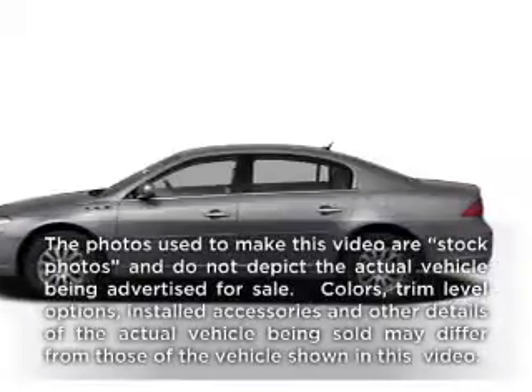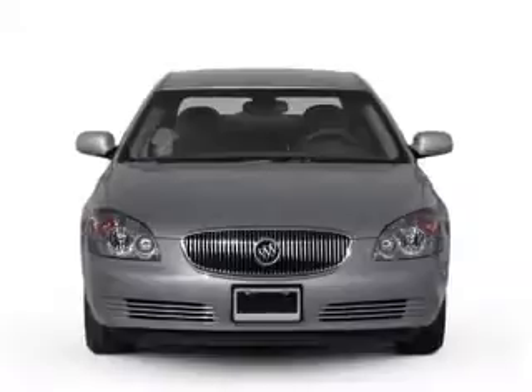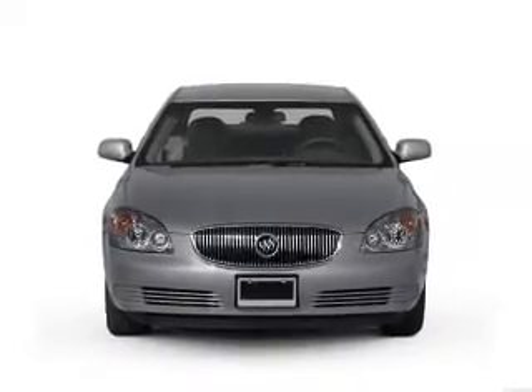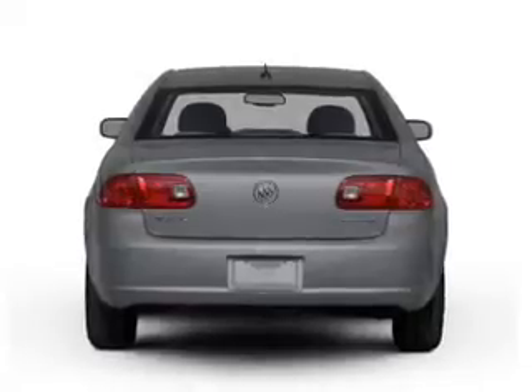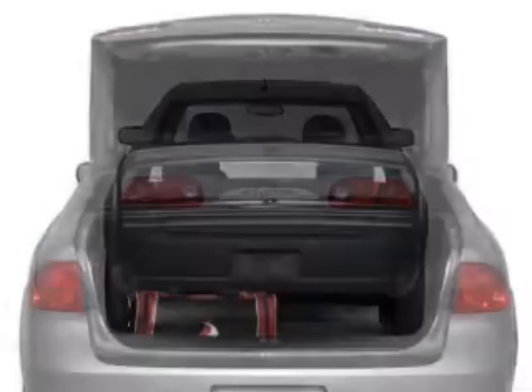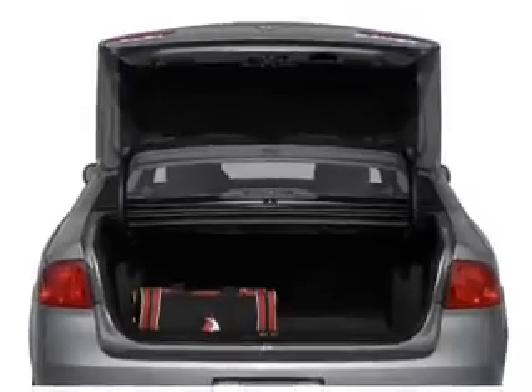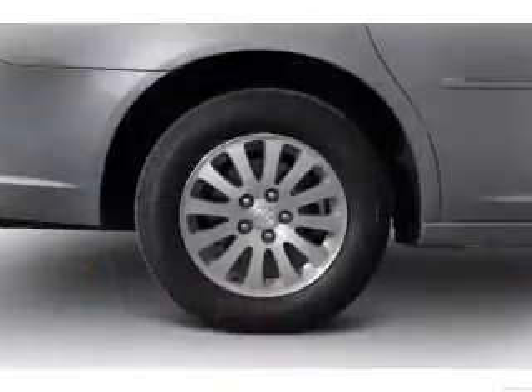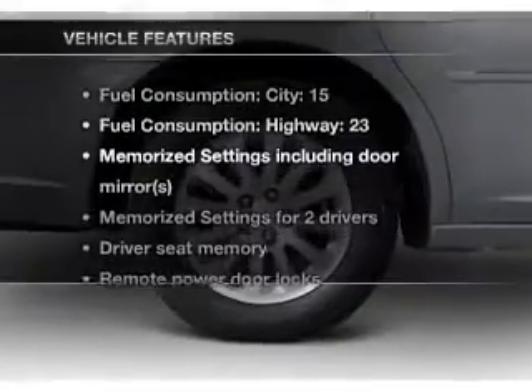Presenting the 2008 Buick Lucerne — everything you need under one roof with this great vehicle. With a powerful 8-cylinder engine that responds smoothly to its automatic transmission, brakes safely with the anti-lock braking system, heated seats make cold weather driving more endurable. This car has separate passenger temperature controls and memory settings.